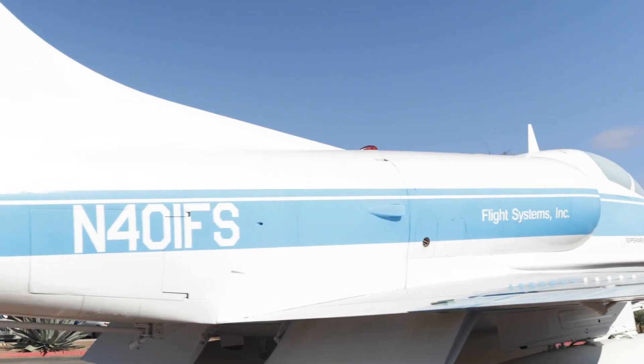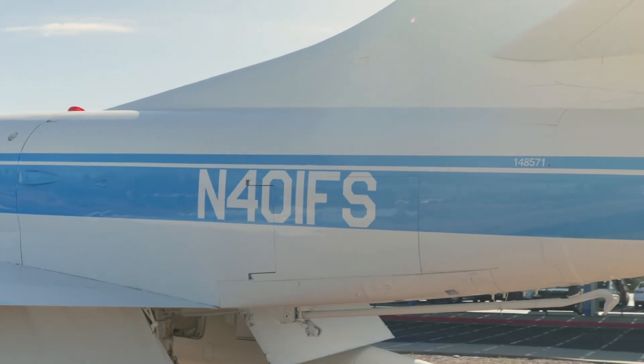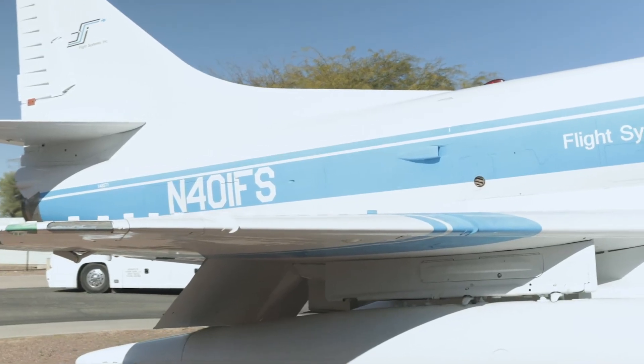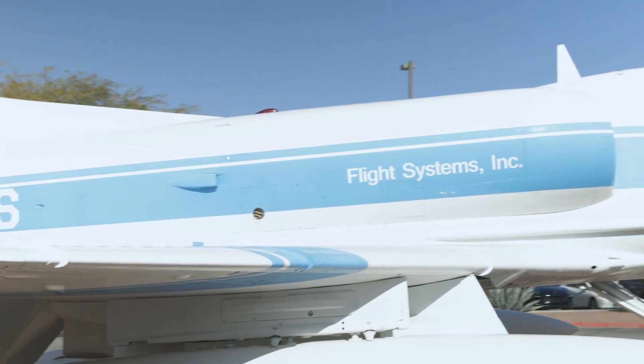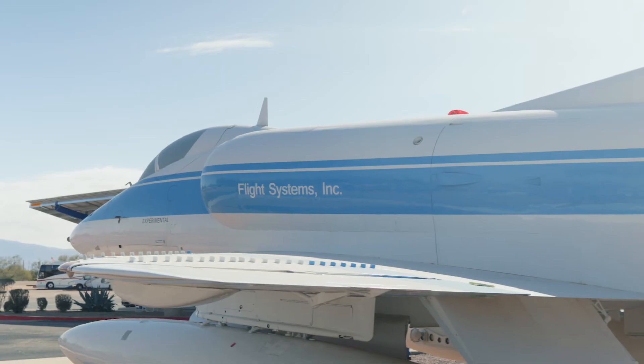In front here, the A4C version of the Skyhawk entered production in 1959 as the A4D-2N. This is the first version of the Skyhawk to be capable of all weather and night operations. It was equipped with a terrain avoidance radar, autopilot angle of attack indication system,